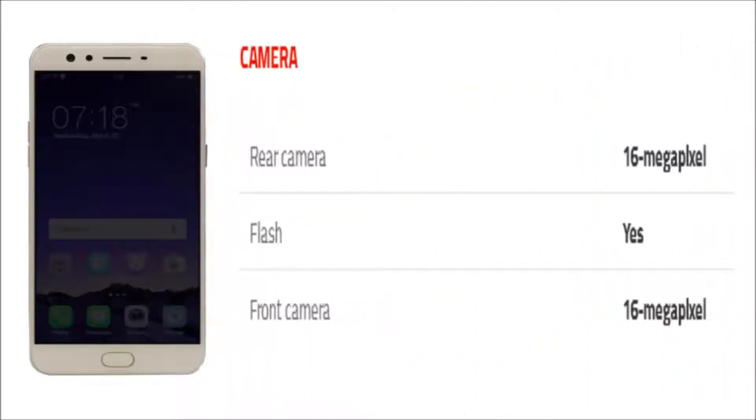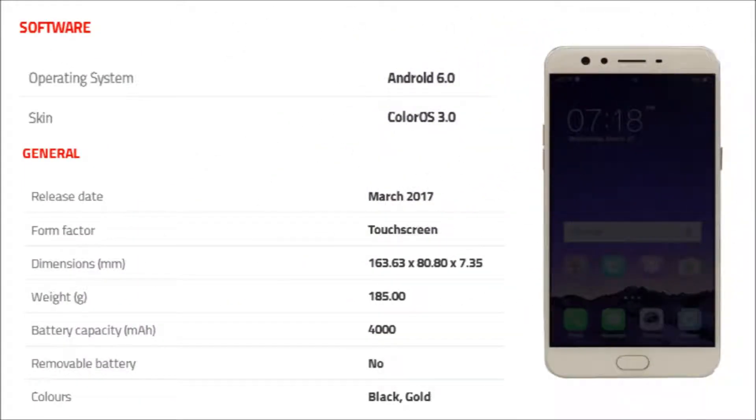As far as the cameras are concerned, the Oppo F3 Plus packs a 16-megapixel primary camera on the rear and a 16-megapixel front-shooter for selfie. The Oppo F3 Plus runs Android 6.0.